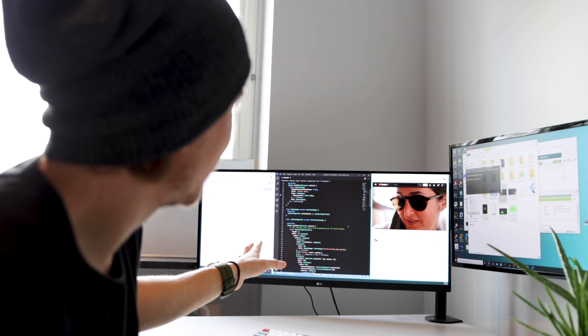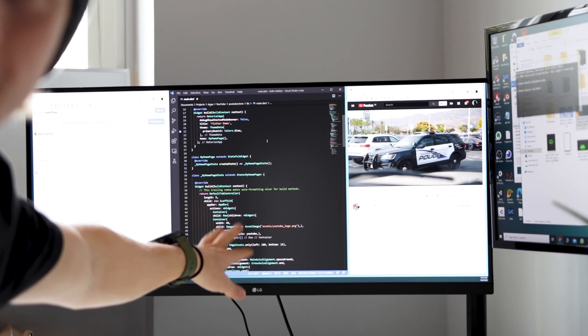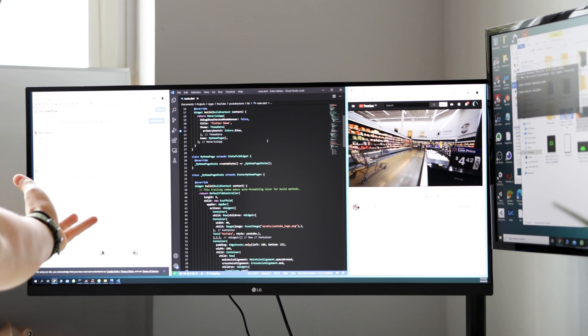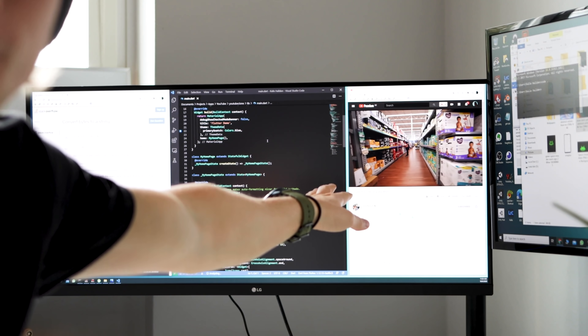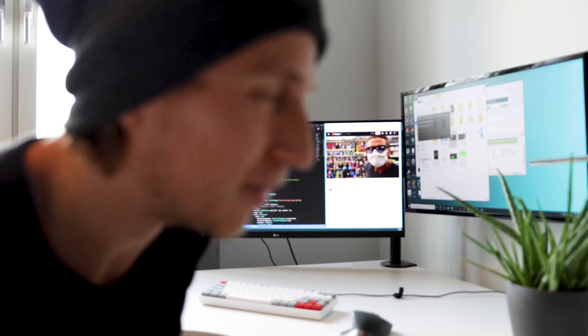As you can see on this widescreen, you can have three windows open at once — one for code, one browser window for Stack Overflow, and a third window for watching a YouTube video. Pretty good.